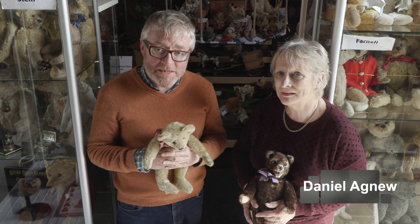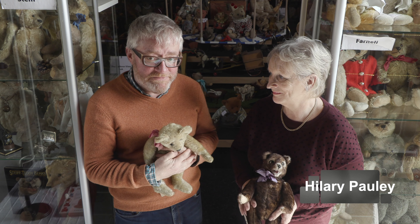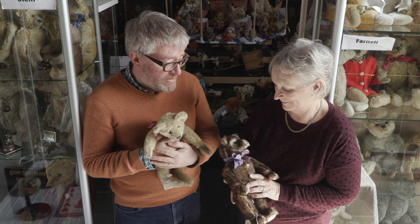Hello and welcome. My name is Daniel Agnew. I'm a teddy bear specialist and this is Hilary Pauley who is a teddy bear collector and we're in her wonderful barn which is full of teddy bears. We've selected two of our favourite German teddy bears made by quite unusual companies.